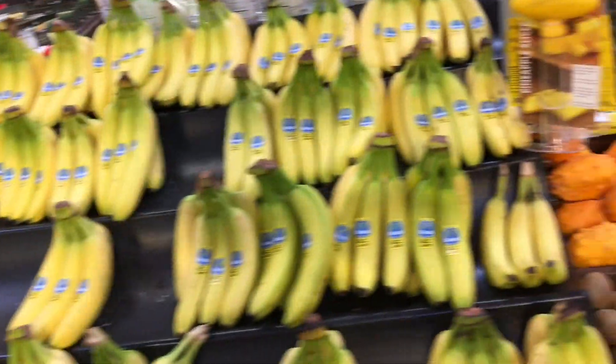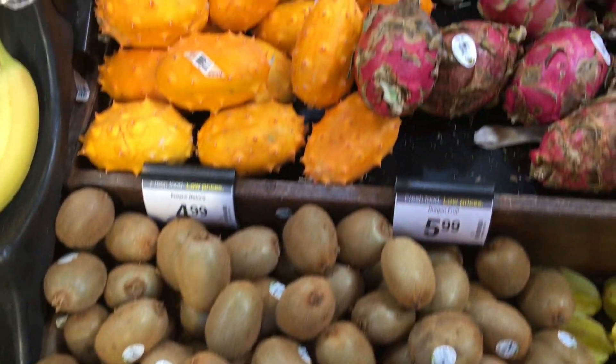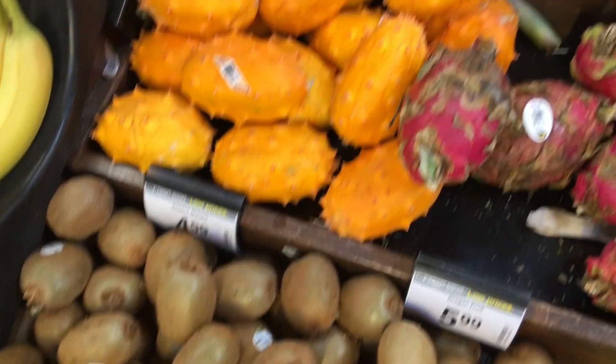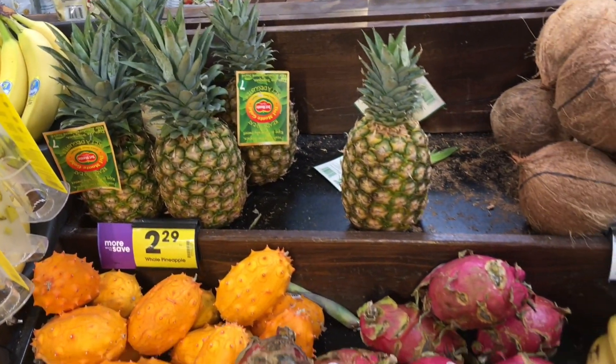Conventional bananas over here. Notice how the stems are bright green — not what you really want. Conventional, exotic, quote unquote fruits.